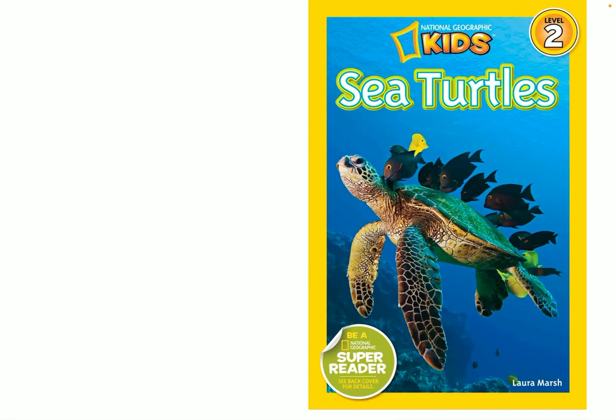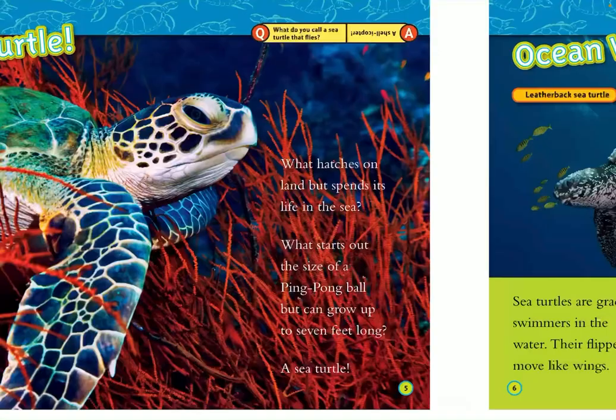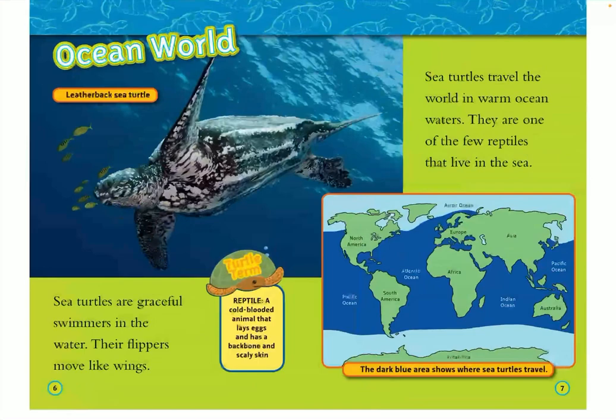National Geographic Kids presents Sea Turtles, written by Laura Marsh. What hatches on land but spends its life in the sea? What starts out the size of a ping-pong ball but can grow up to seven feet long? A sea turtle!